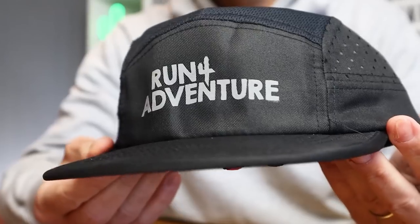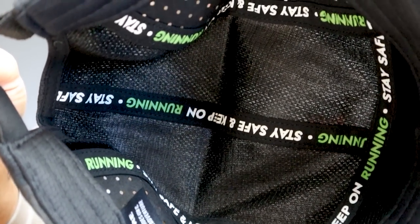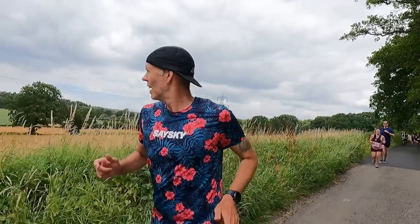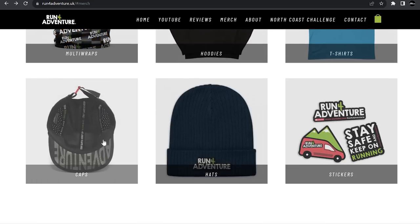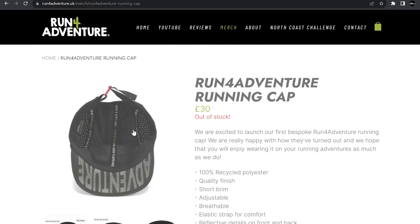On my head I'm obviously going to be wearing our latest Run for Adventure running cap — super comfy, highly breathable, and I know I'm a bit biased but it really is one of the most comfortable running caps I've ever worn. Unfortunately they are all sold out at the moment on the website, but we will have some new ones available later in the year.